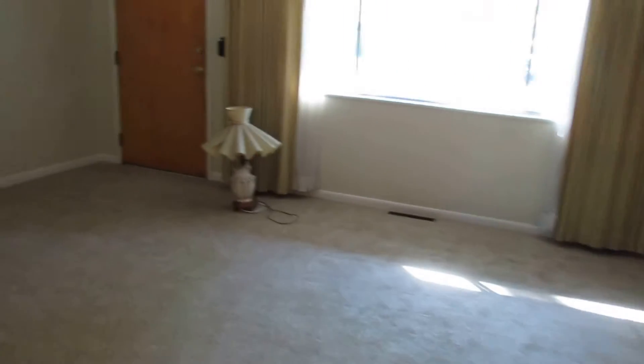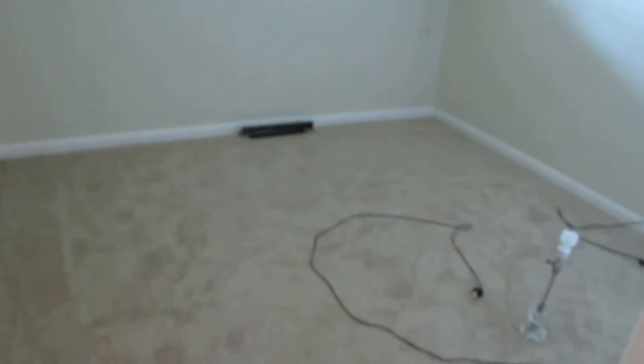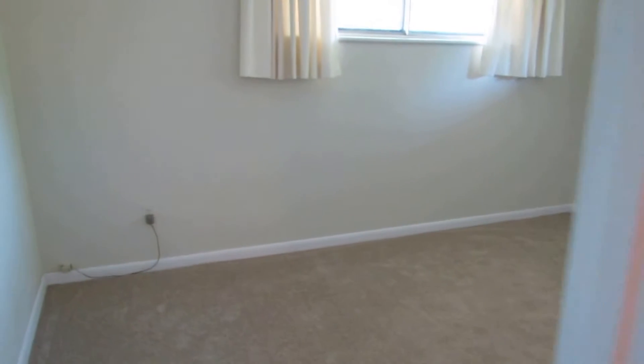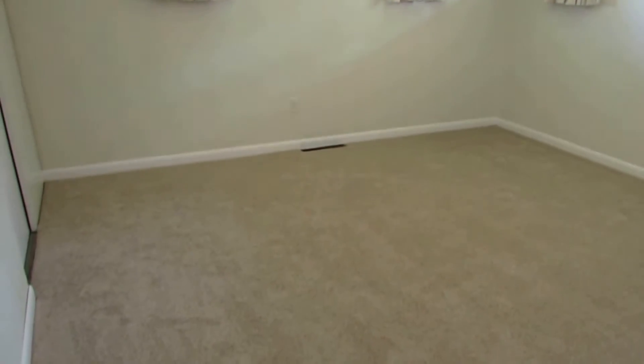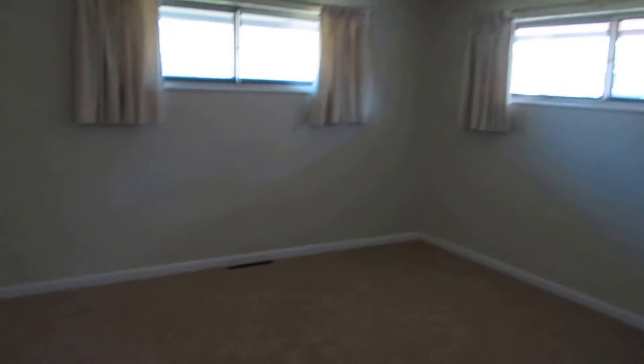From here we'll go check out the bedrooms and the bathroom. Coming down the hallway, the first bedroom to the right we're calling bedroom number three — this is in the front middle of the home with double sliding closets. Bedroom number two is on the front right and is a good-sized room with two windows and a double sliding closet. Then bedroom number one is on the back right of the home and has the largest square footage of the rooms.